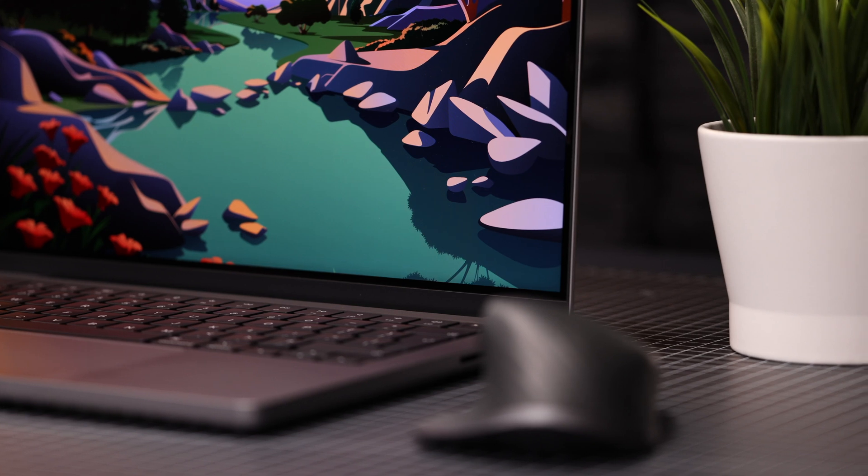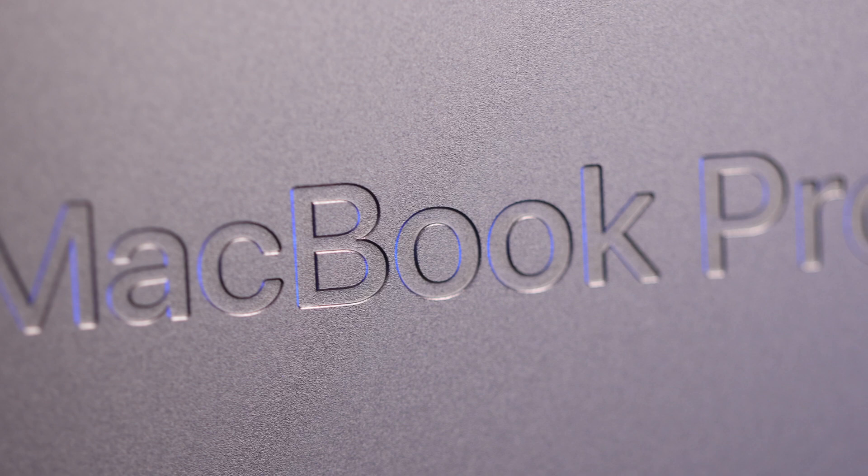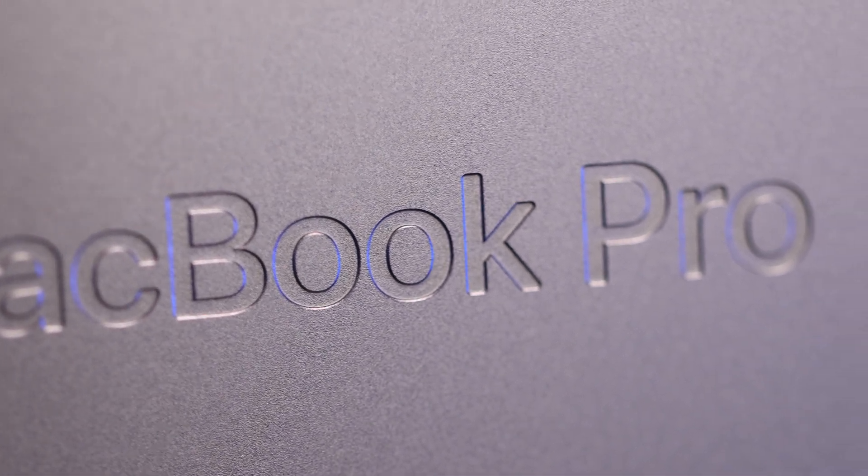Anyway, it's here, and it did not disappoint. I am absolutely blown away by this new Mac — it is an absolute beast. So I'll give you some quick first impressions, and then I'll take you through my process of all the things I do as soon as I take a new Mac out of the box, including some must-have apps I would recommend to anyone.